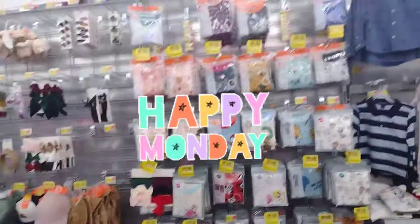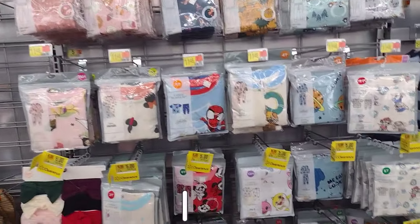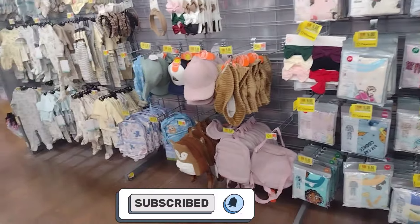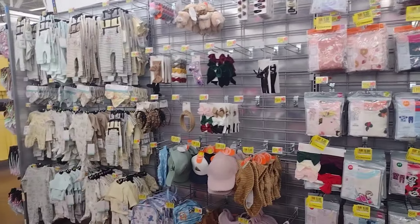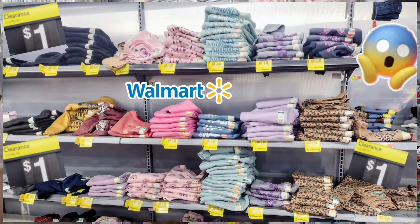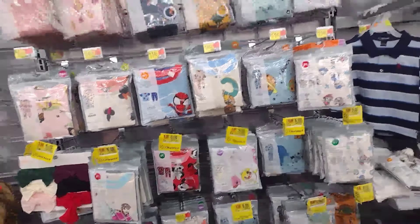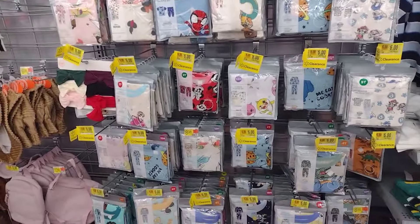Hey guys, welcome back to my channel. If you guys are new here, hi, my name is Keisha. Don't forget to hit the subscribe button down below and also turn on your notification bell so that every time I post a video you guys get notified. We have a lot of clearance in this section here — I just got done with that section over there. Don't forget to like this video, it really helps out my channel.